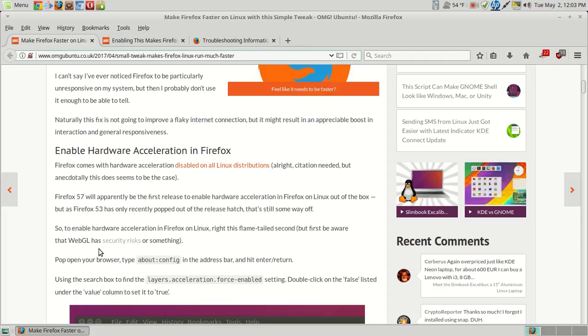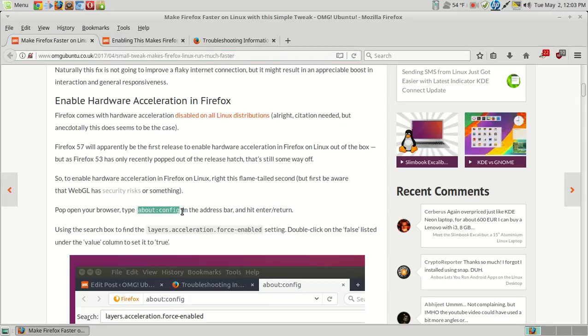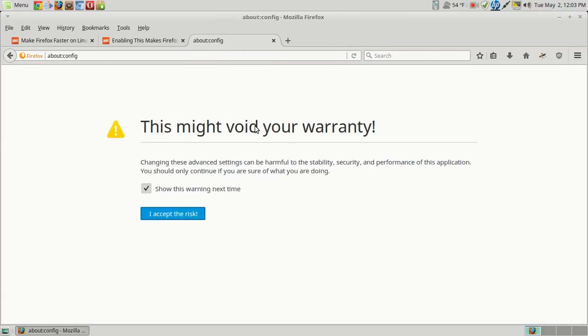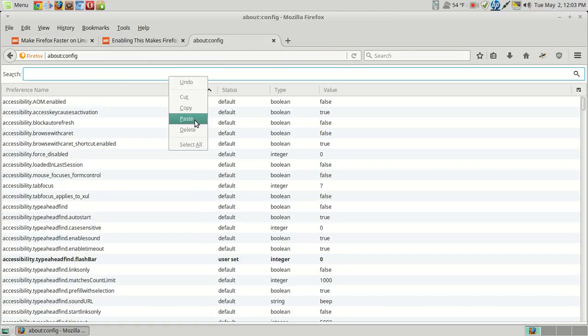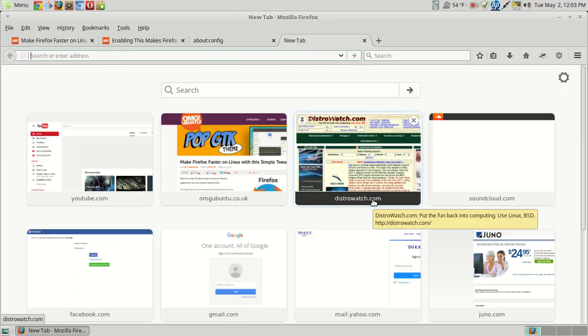First, be aware that WebGL has security risks or something — I haven't read that. We'll go to copy 'about:config' in the address bar. Yes, I accept the risk. And we are looking for force-enabled, so it's going to be 'layers.acceleration.force-enabled'. Copy, paste, and mine was set to false. So I double-clicked it to true, restarted the browser, and it appears to run a little bit better.